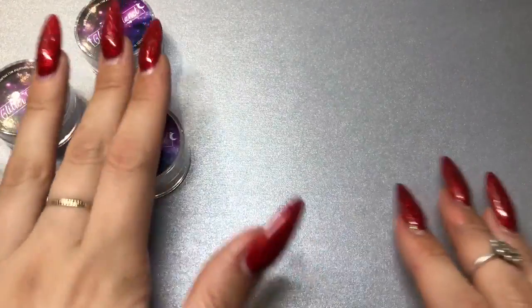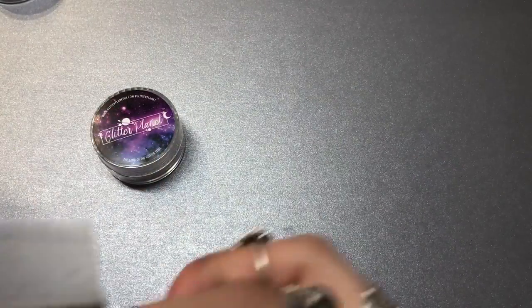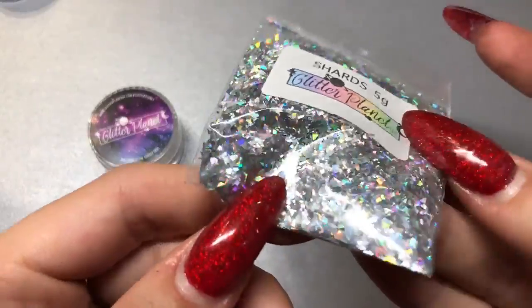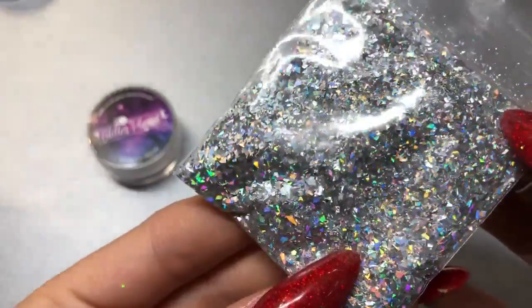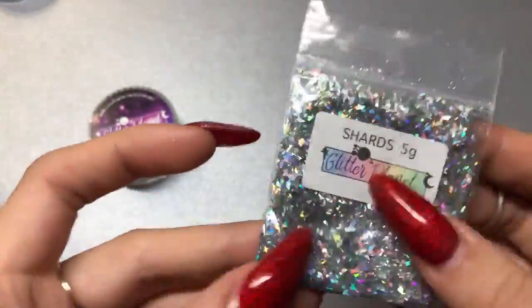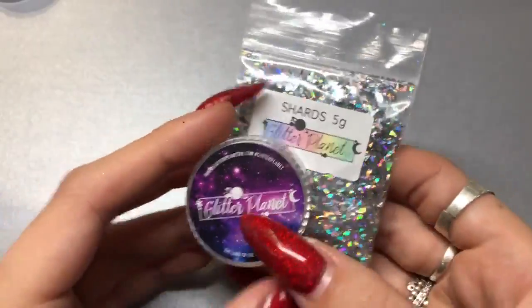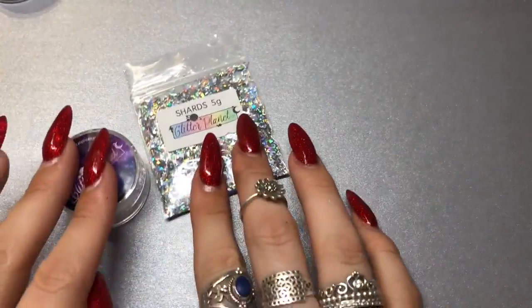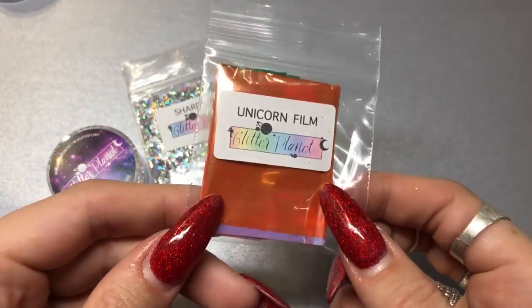I also got one specifically for something else, which is this — the holographic shards from Glitter Planet. I already have these and they were so beautiful and amazing. I've nearly hit 500 subscribers, which is insane in less than two months, so I thought I'd do a little giveaway. I'll be putting the shards into that pot for one of you.